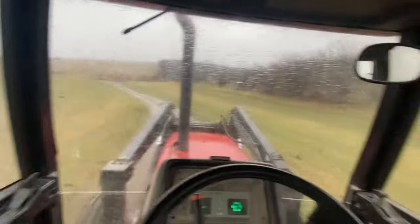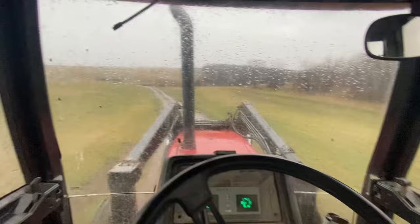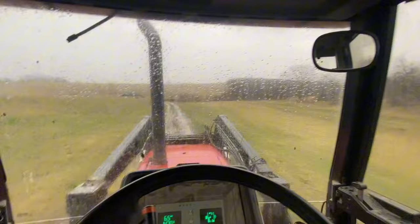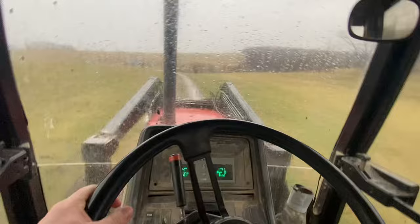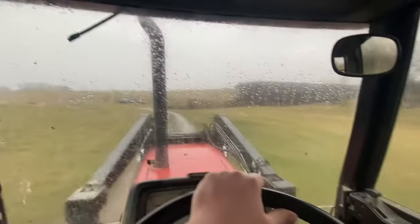Welcome back to another video. As you can see it's raining — it's pretty wet. We're down here to feed the cows and calves that we have at this place. It rained a good bit last night and it's still raining now, so we got some puddles and it's a little muddy. Let's get these girls some feed.